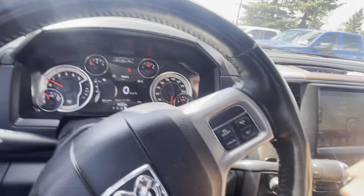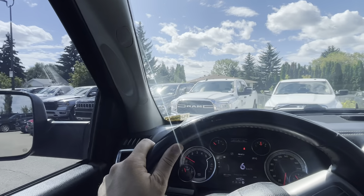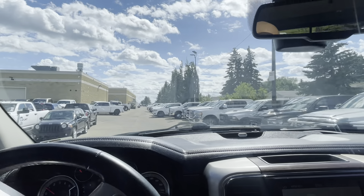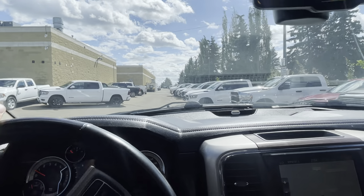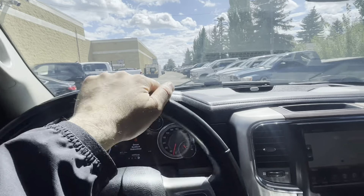Just so you know, the AC does work — I always put it on just to make sure people know it's working. As a vehicle that has not even been cleaned and is literally just sitting on the lot as a fresh trade-in, I would say this is in phenomenal shape. It's not often I see a car this clean, but then again there are some good people out there who baby their cars.